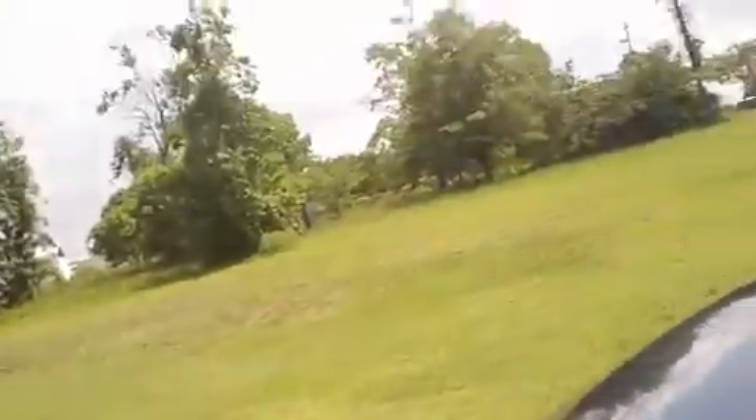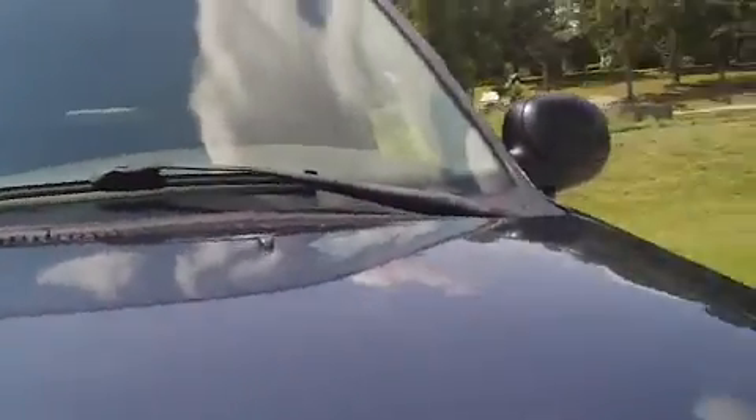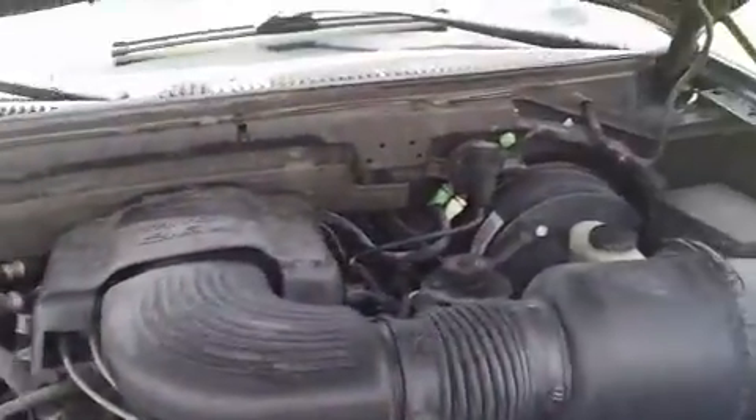Looking under the hood, this Ford Expedition has a Triton 4.6-liter engine. It's currently running so you can hear how well it runs — it runs very smoothly.